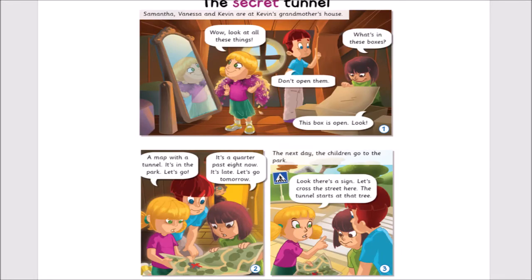Activity 1. Listen and read. The Secret Tunnel.